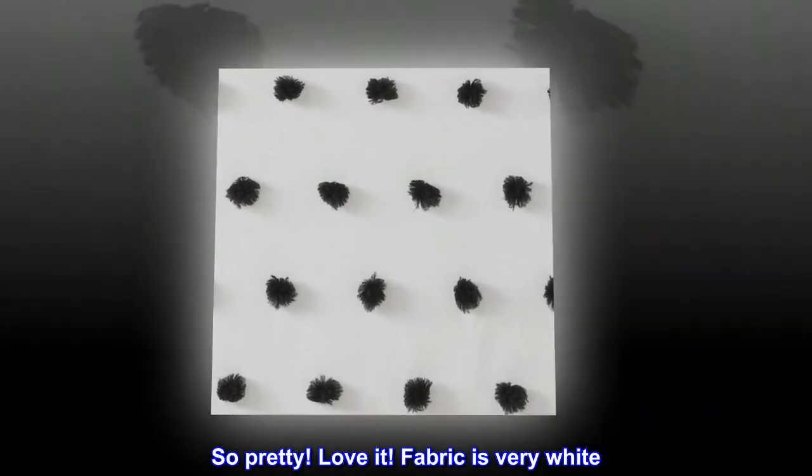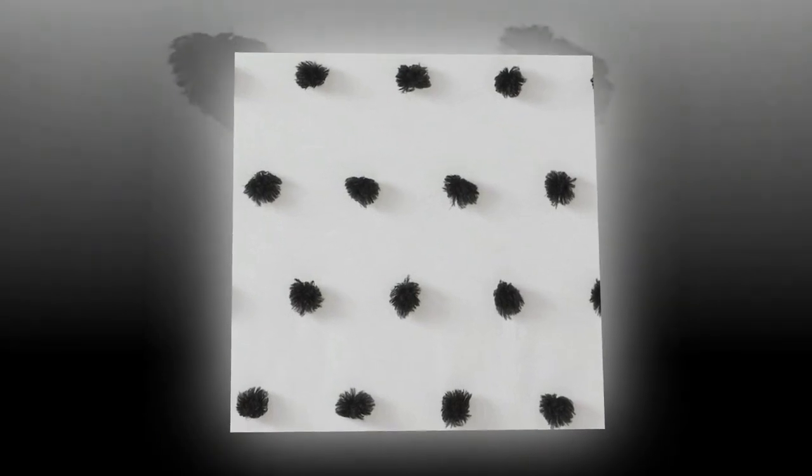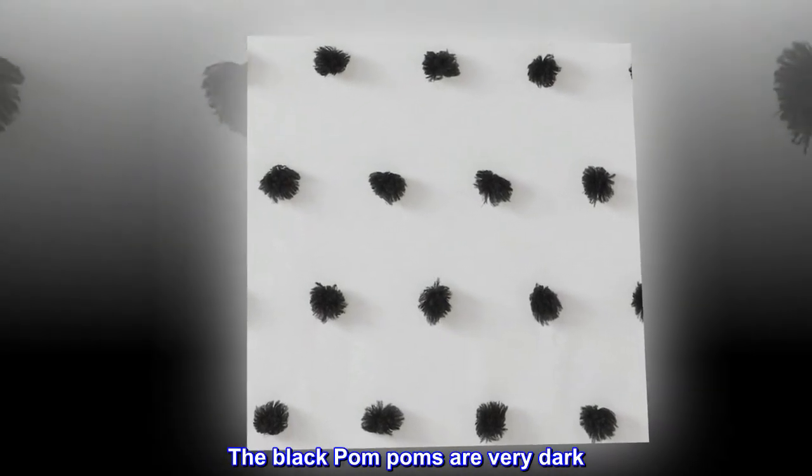So pretty. Love it. Fabric is very white. The black pom-poms are very dark. Lovely.